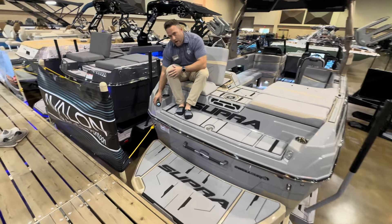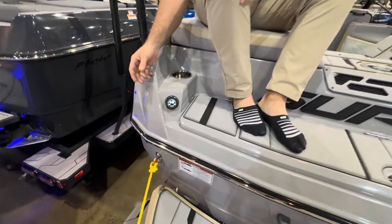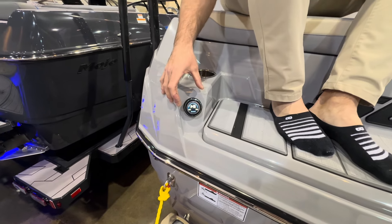We've got the transom remote — you can control your audio right here. Not only can you do that, if you're getting ready to hop in and surf, you can go surf left, surf right. You don't have to ask anybody to do it for you — you just do it yourself right here.